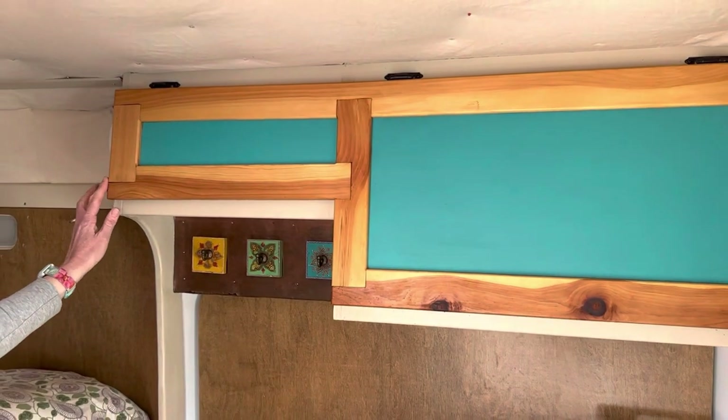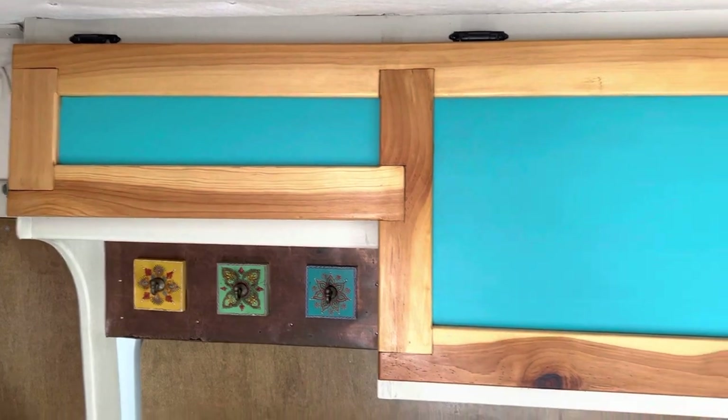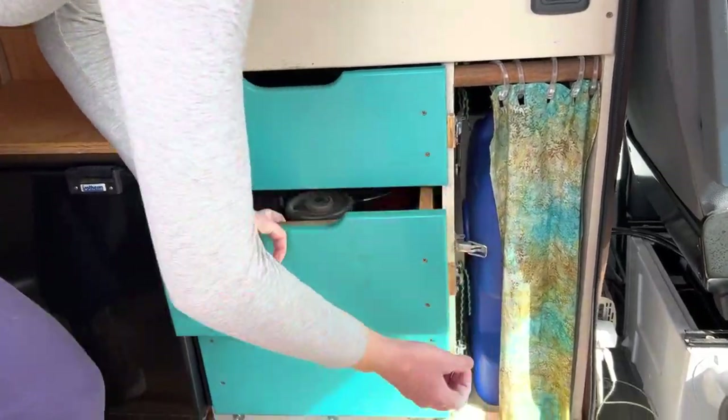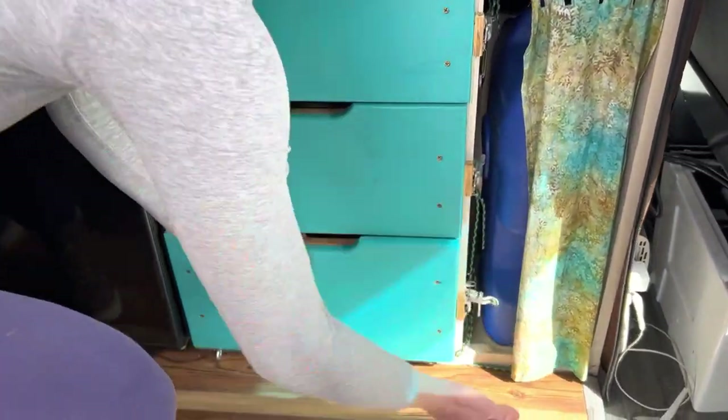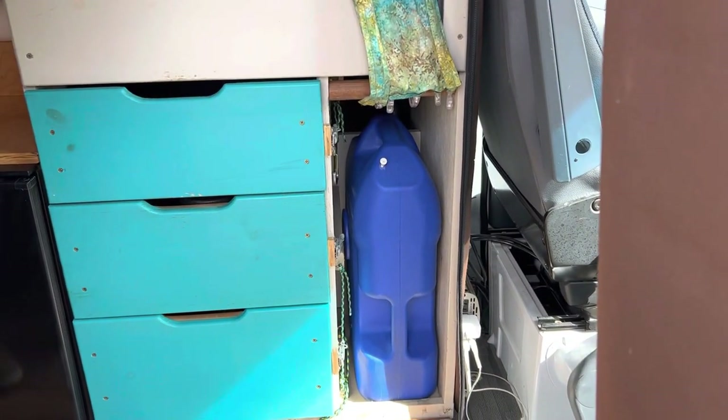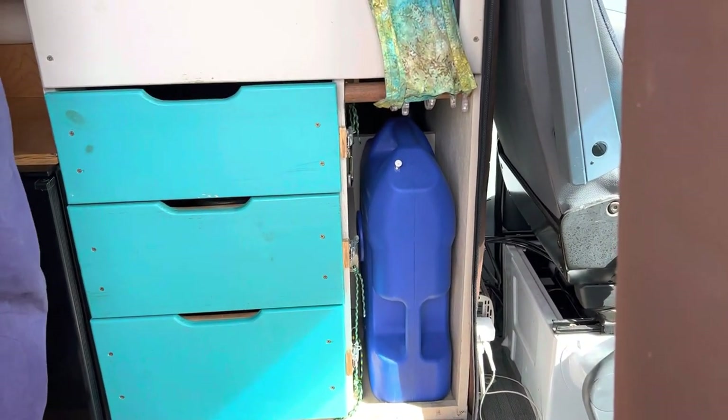All the latches have these flip-back mechanisms so things don't open up while driving. We've got several drawers here, again with the flip-open latches. There's space for your water — that container holds seven gallons and there's another one in the back.